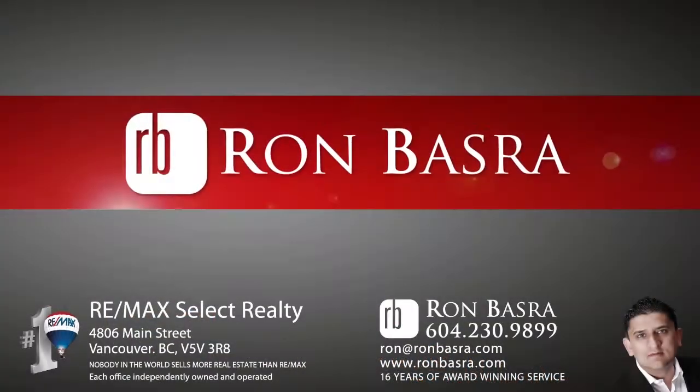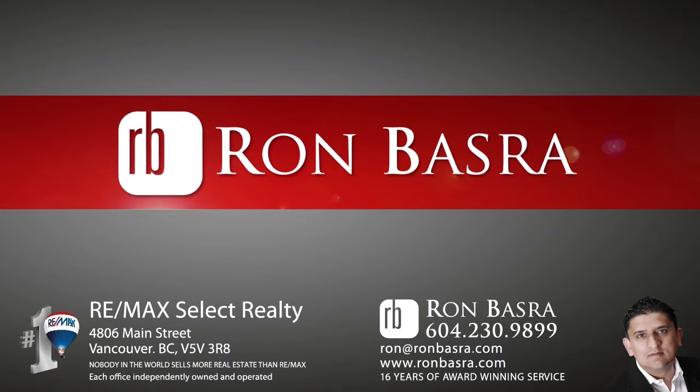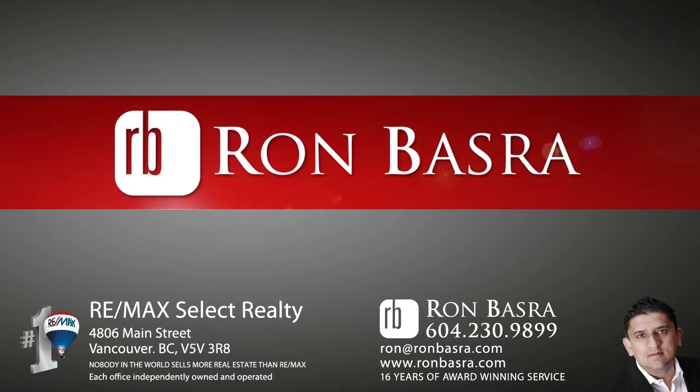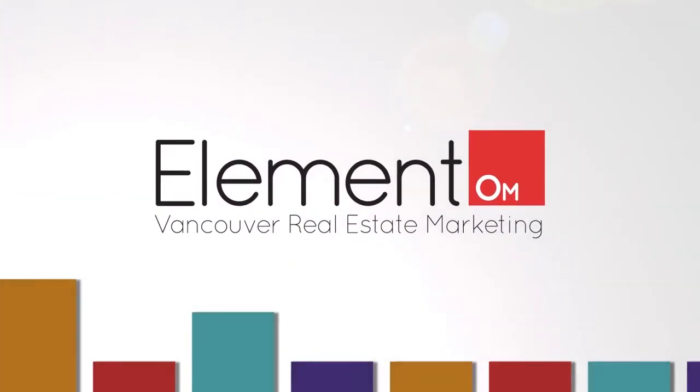To find out more about this home, or to schedule a private viewing, please contact Ron Basra. If you enjoyed the video, let us know by liking it, subscribing to the channel, or sharing it with friends!